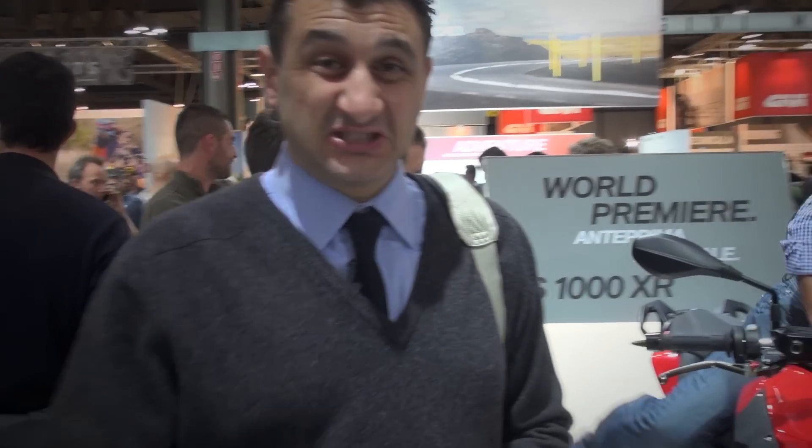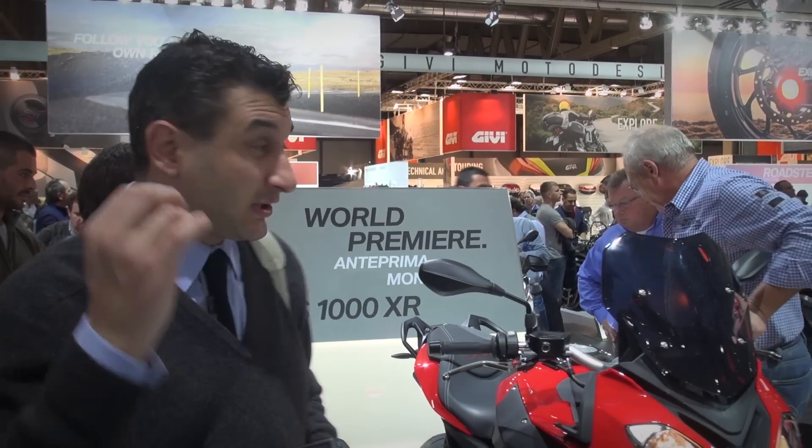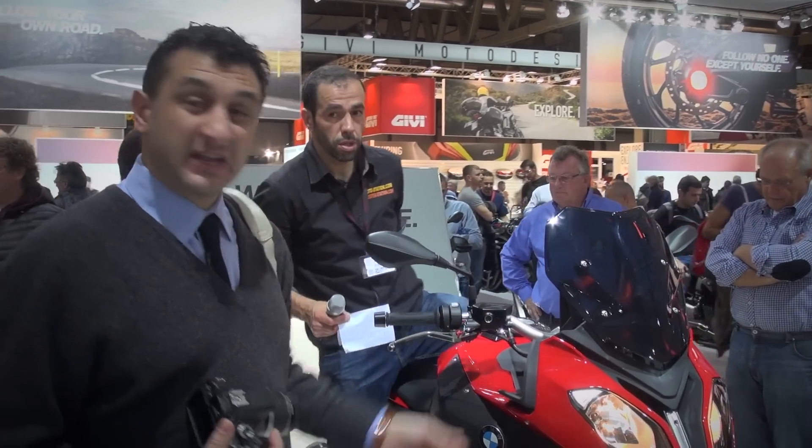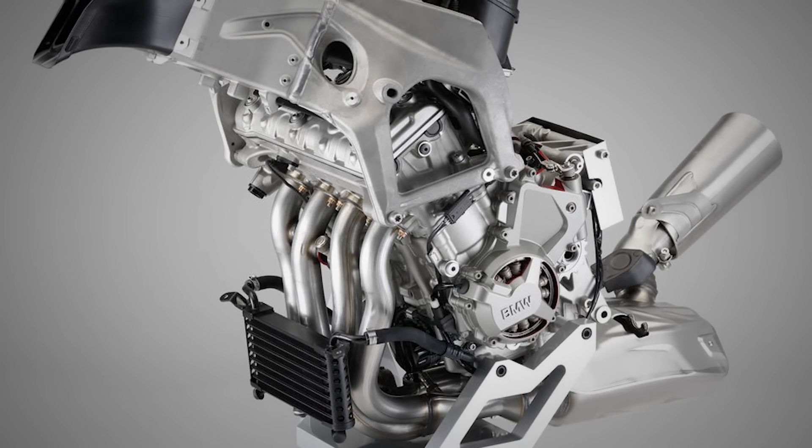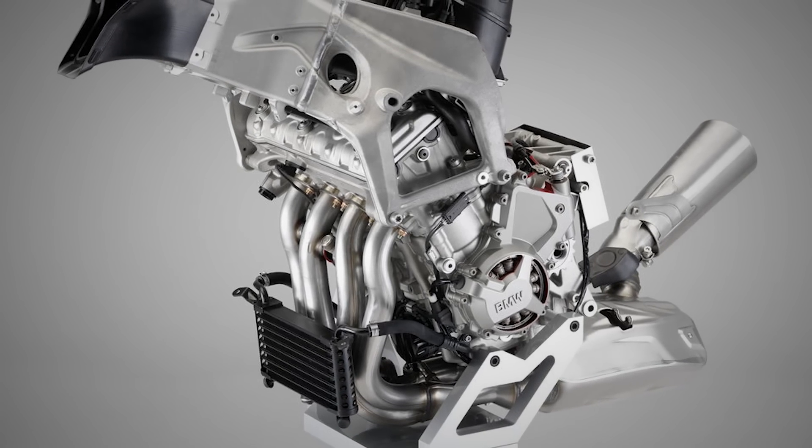BMW standındayız. BMW standı dev gibi ve burada dünya lansmanını yaptıkları bir motor var: S1000XR. S1000RR'ın motor bloğunu, yarış bloğunu almışlar ve böyle bir bacak motor yapmışlar. Herkes bununla ilgileniyor.